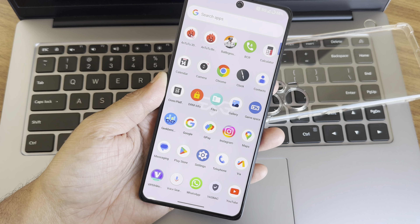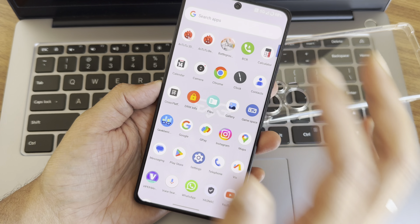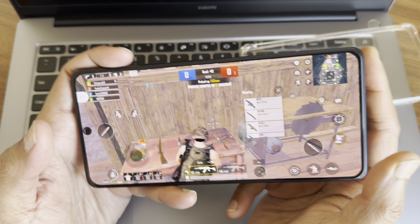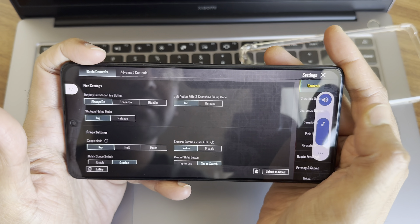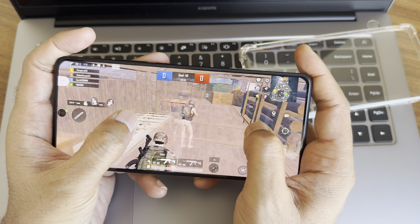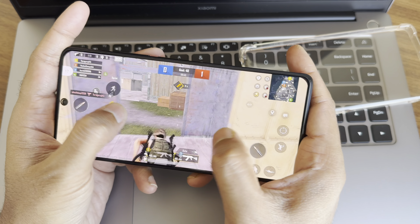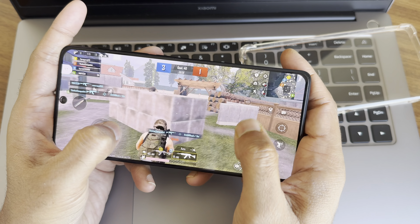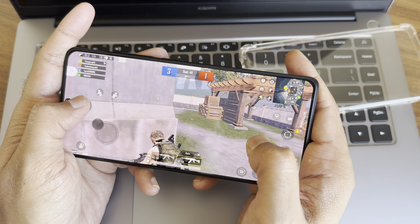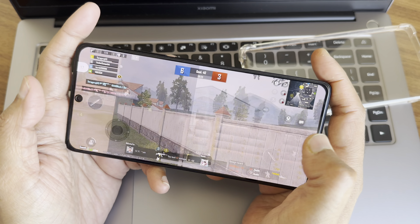Let me show the settings panel — smoothness is really good. Now let's see BGMI gameplay and how this ROM handles it. The graphics settings available are Smooth at 90fps. You can see the real-time FPS counter on the left side, and even during counter attacks there is no lag.